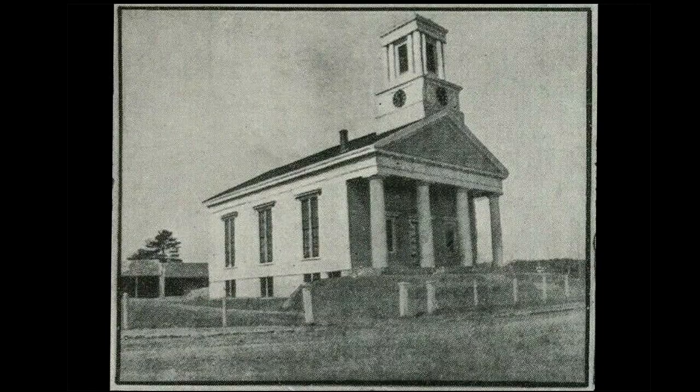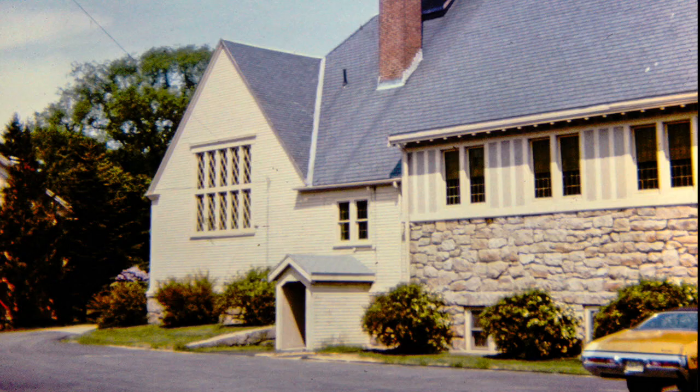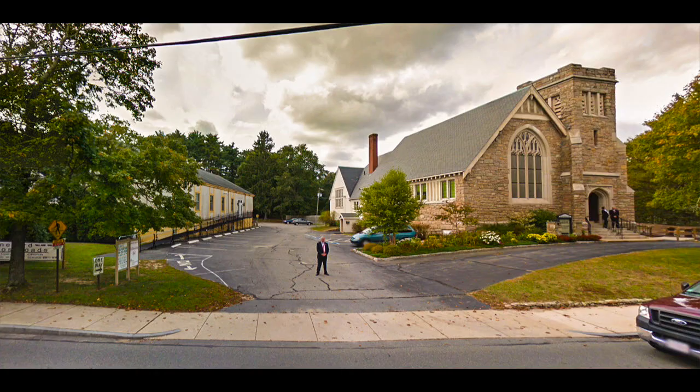This is the first Congregational Church, built in 1829 and burnt down in 1904. This is the second Congregational Church, built in 1905, whose interior burnt in 1913. At that time, they decided to move it back and turn it, and in 1914, they built their present church.